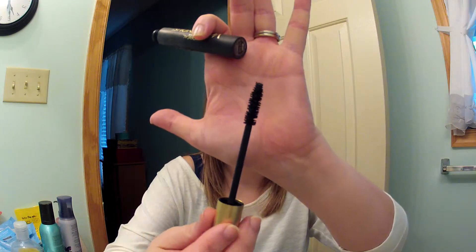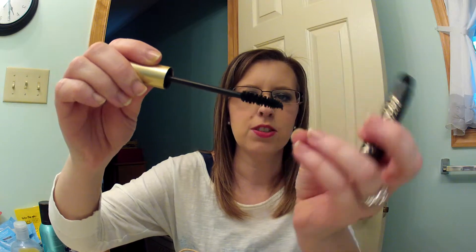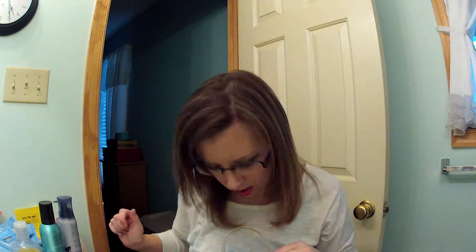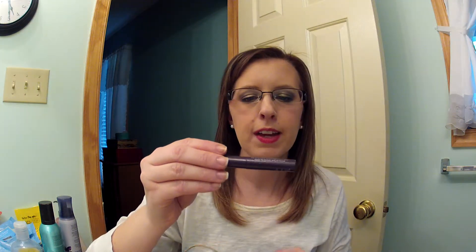I have the L'Oreal Voluminous Carbon Black mascara. It was nice and I really loved it when I purchased it, but I've since tried many more that I like just as much. Also, as it dries out and gets empty the bristles on the wand start to clump together and it doesn't apply right anymore, so I won't repurchase.